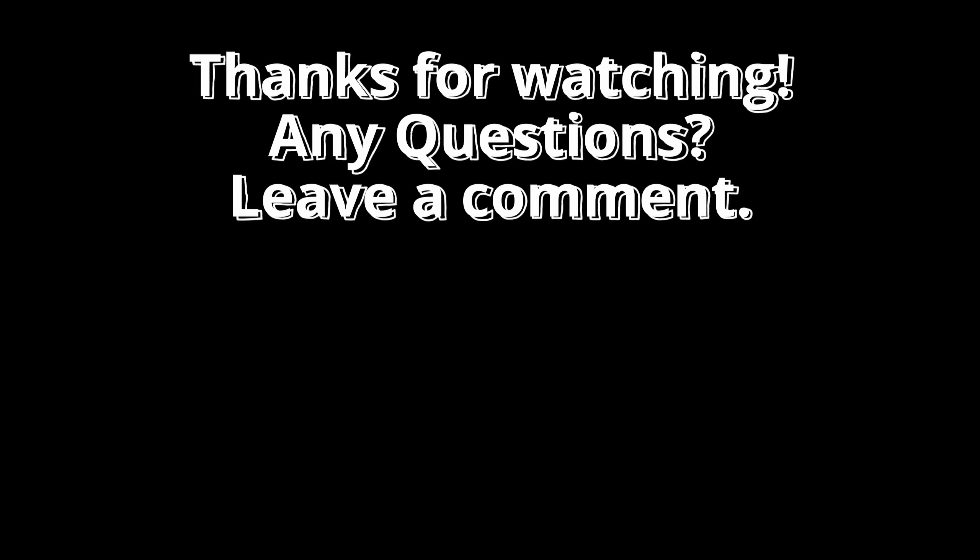Give generators a try in your next project and see the difference they can make. If you found this video helpful, please like for more Python tips and tutorials. Happy coding! If you want to learn more, be sure to check out the suggested video on the left or visit my channel on the right to browse more exciting videos.